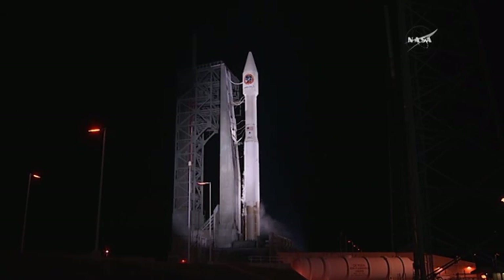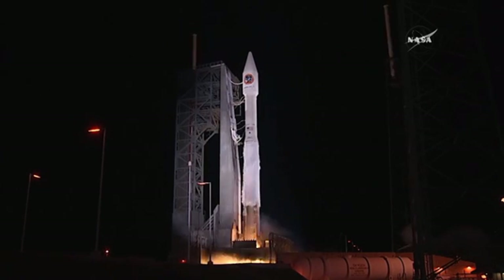T-minus 15 seconds. T-minus 10. 9, 8, 7, 6, 5, 4, 3, 2, 1.